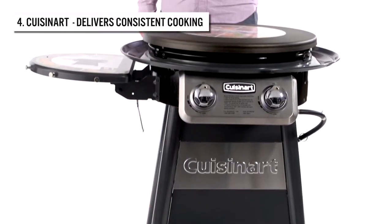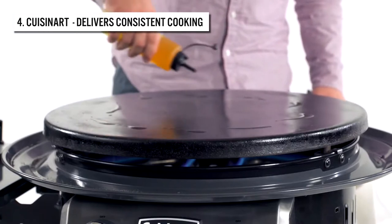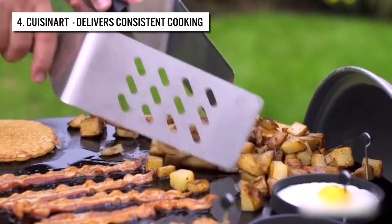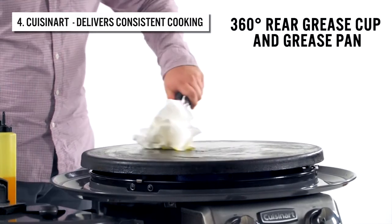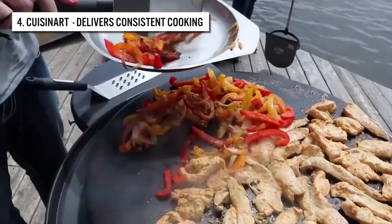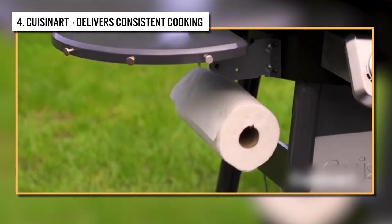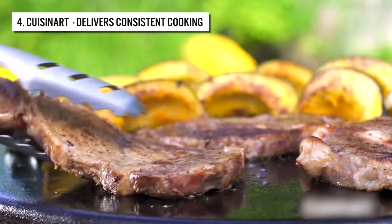Coming in at number four is the Cuisinart CGG888 Outdoor Stainless Steel Lid griddle. Are you looking to experience 360-degree griddle cooking versatility? Whether you're cooking for a large party or a small crowd, the CGG888 will completely amaze your audience. It features a 360-degree rear grease cup and grease pan, allowing easy access and cleanup. It has a cold rolled steel cooking surface and two burners that provide maximum control for managing cooking zones, with a temperature range of 200 to 550 degrees.